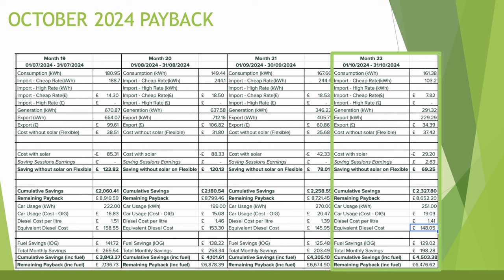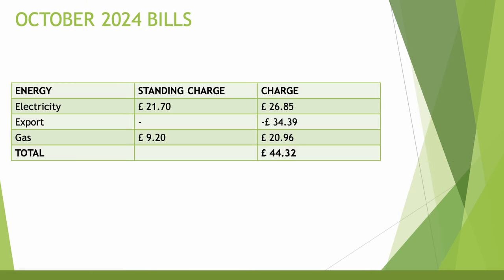EV usage was 251 kWh for the month, costing just £19.03 on the Intelligent Octopus Go tariff. The equivalent cost in my old diesel car at £1.41 per litre would have been £148.05 — meaning fuel savings of £129.02. Adding those to the solar savings gives £198.28 for the month and cumulative combined savings of £4,503.